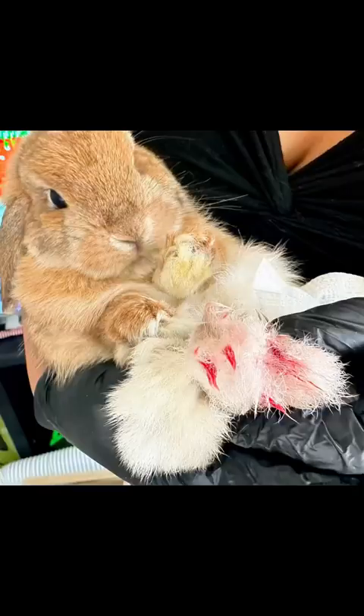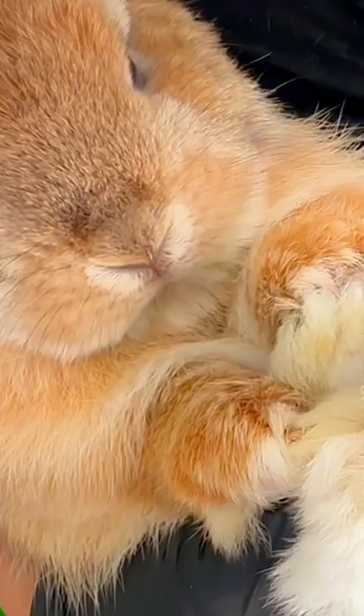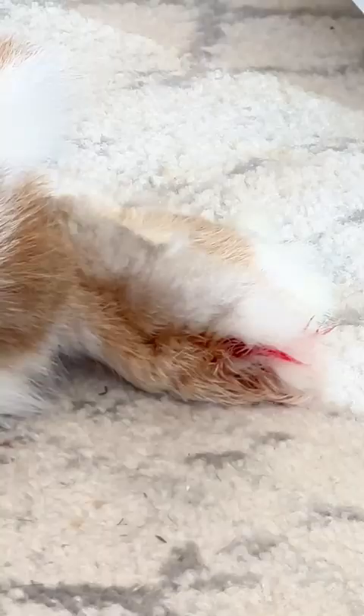I was cleaning out the bunny's litter box and I saw Blondie hop past me, leaving behind these little dots of blood. I turned around, looked at her foot, and it was bleeding really bad. I ran, got some paper towel, and put pressure on her foot. It looks like she had broken a nail. I don't know how she did that. The bleeding stopped and I took a video to show the vet.